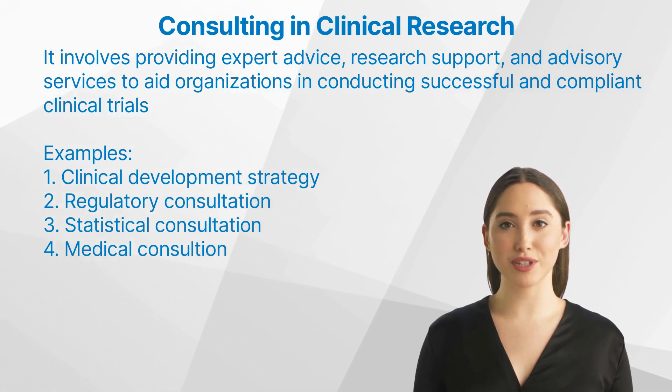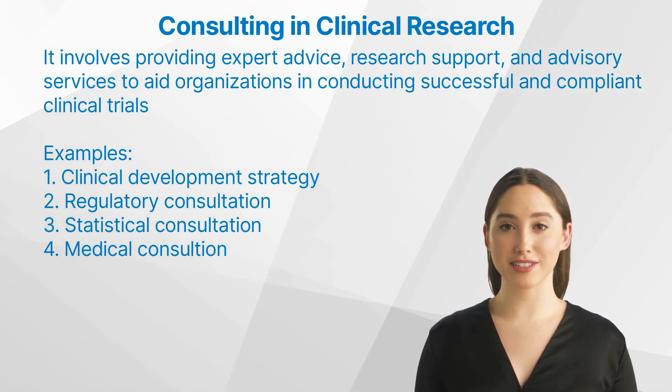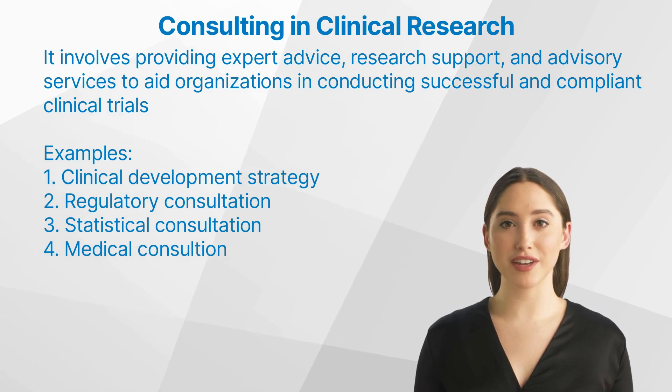Let's have a closer look at some examples. First, Clinical Development Strategy. The Clinical Development Plan, or CDP, can be used as a cornerstone for drug development and lays out the Phase 1 through 3 rough plans. Getting consultants on board for this can often be helpful.